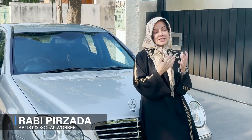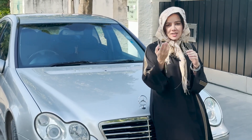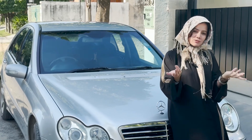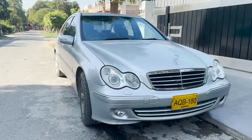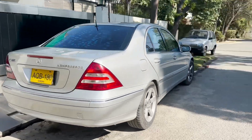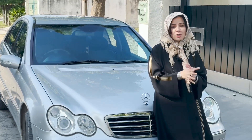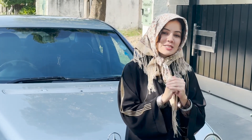Assalamualaikum warahmatullahi wabarakatuhu. Welcome to Aksir Guardian reviews, gents and girls. I have a love for cars. I remember I had a Mercedes CLK 200, a convertible Mercedes, which I bought after a while. This car is a very special Mercedes — Mercedes has a class and interest. This Mercedes is a 2006 model, C180, called the Avangard model. Today I will tell you all about how we procured it and its features.